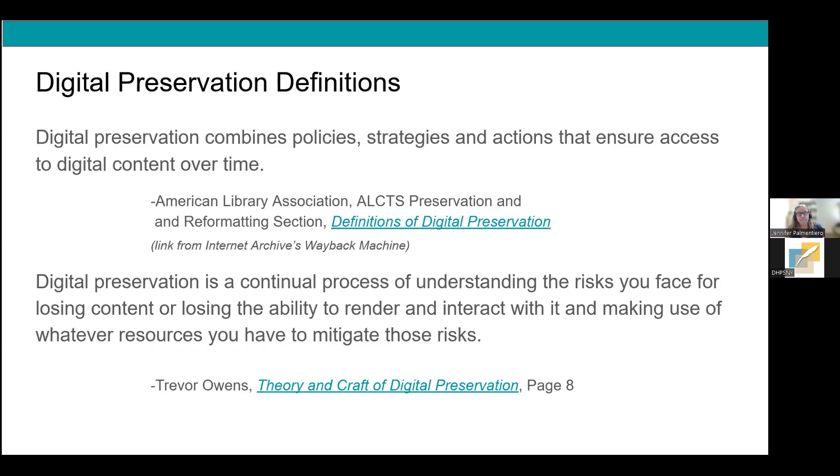You'll get a copy of the slides with links throughout for more information on specific topics. The first thing I want to do is share a couple of definitions. Here are two brief ones. The first: digital preservation combines policies, strategies, and actions that ensure access to digital content over time — this comes from the American Library Association, developed back in 2007, with short, medium, and longer versions available through the Internet Archive's Wayback Machine.